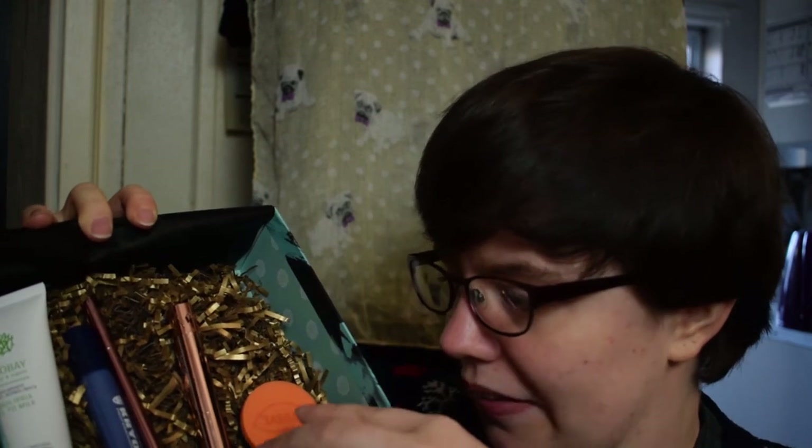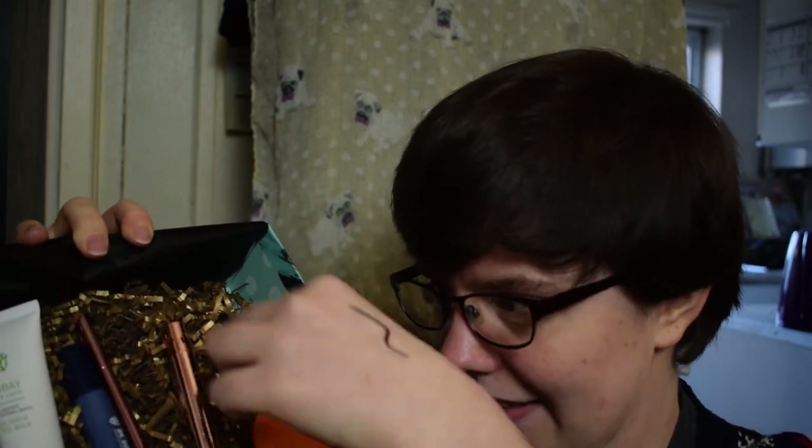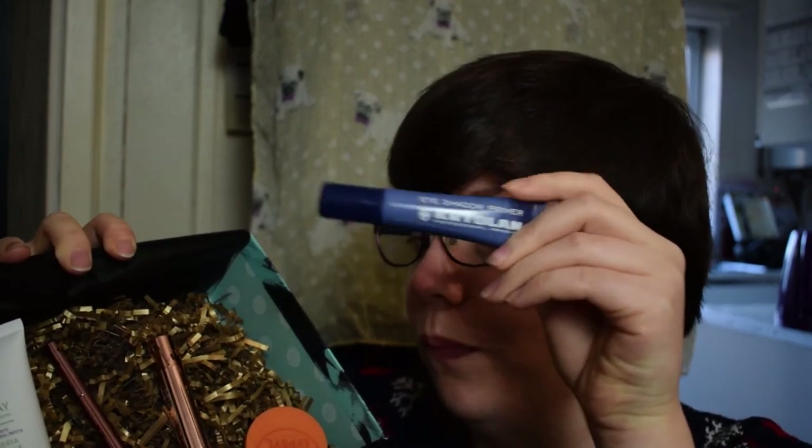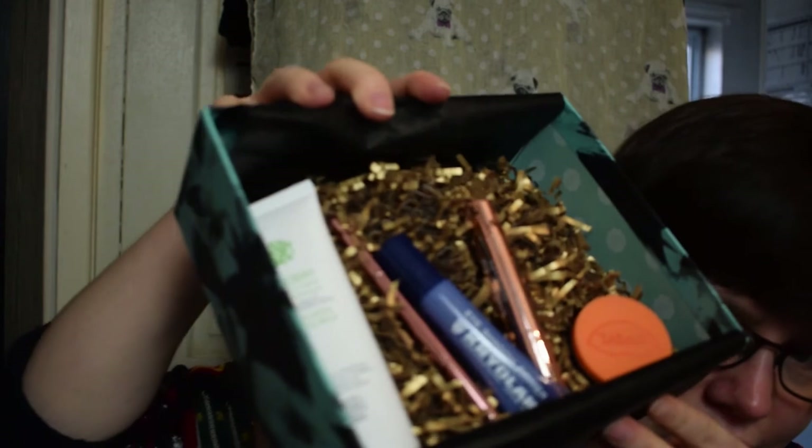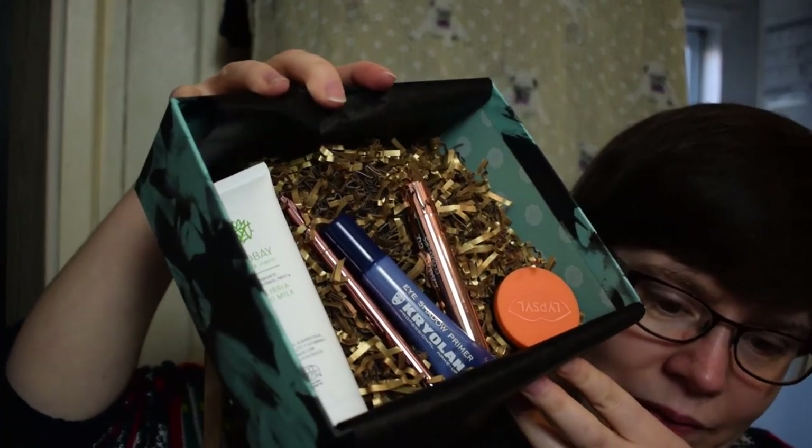We've got makeup items, some general cold-weather items, and some skincare from a brand I know I like. I think this will probably be the best makeup item of the box, and the skincare is great too. This was actually a very good box for December — a great end to the year after a disappointing November.